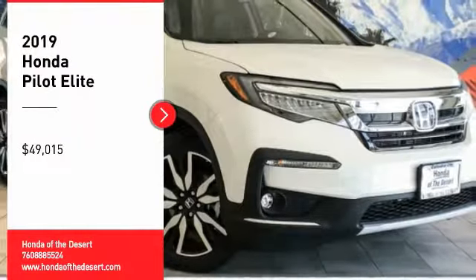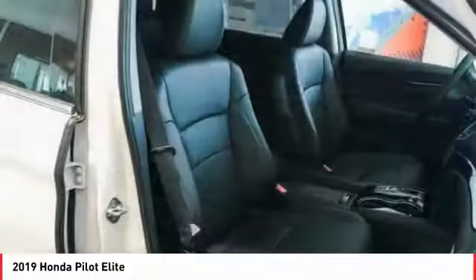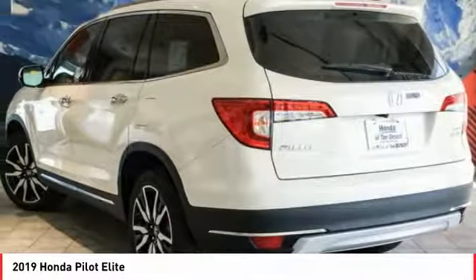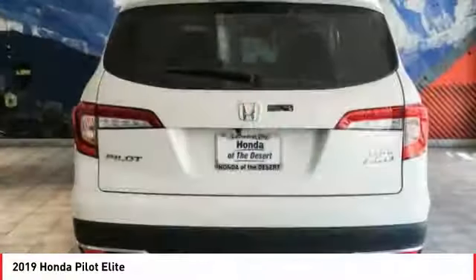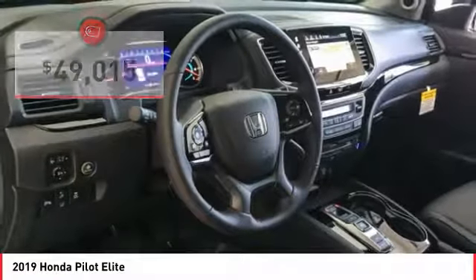Stop by and take a look at the 2019 Pilot. Optimal utility, indulgent interior, powerful performer. You'll be ready for almost anything in the Honda Pilot, and it is priced below $50,000. Here are some of this vehicle's great options.